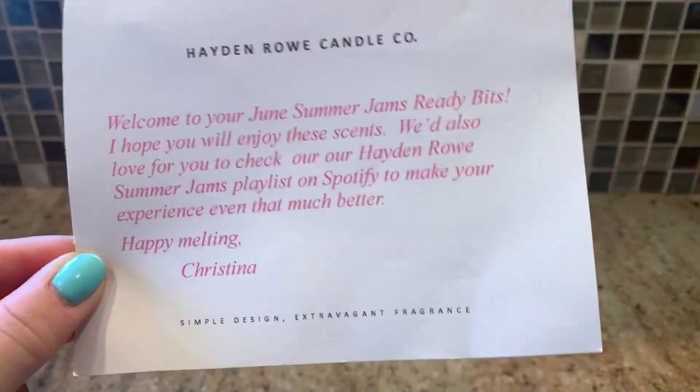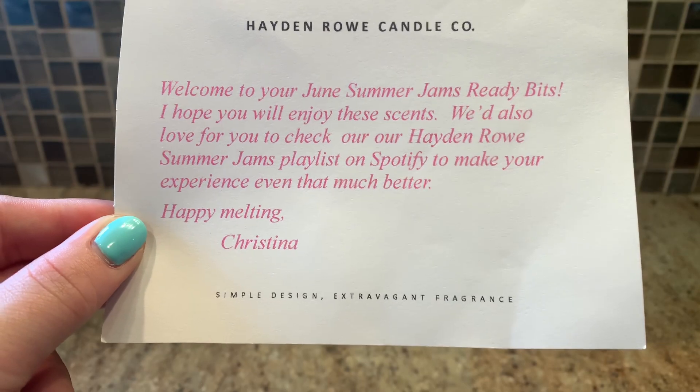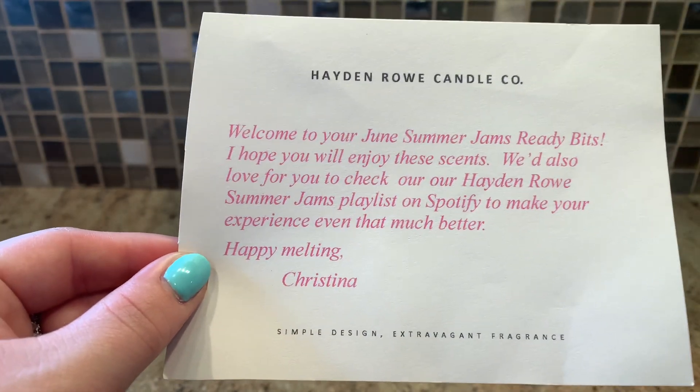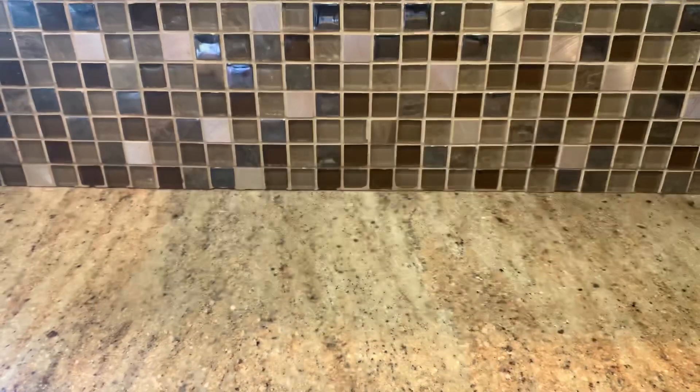Hey everyone, welcome back to my channel. Thank you so much for taking the time out of your day and checking out this video. This video is going to be a Hayden Rowe June Ready Bits haul — my first time ever getting the Ready Bits. So let's get into it. This is the card she sent, welcoming you to the Ready Bits. She even has a Spotify playlist so you can listen to your jams while you're melting. The next restock is called Summer Jams, that's why. And the sticker says 'choose happiness.'